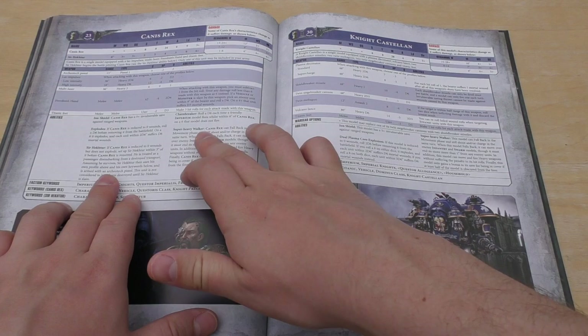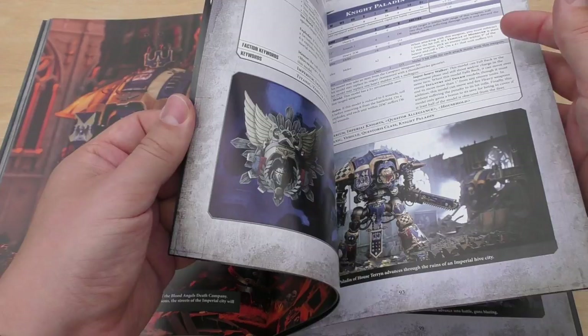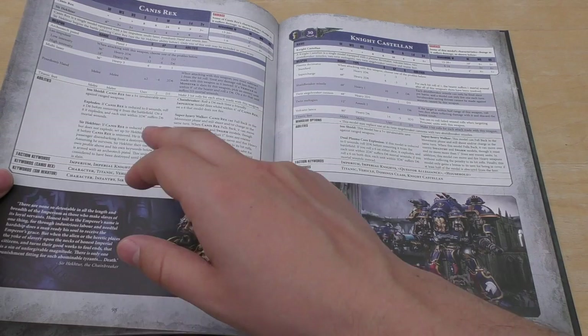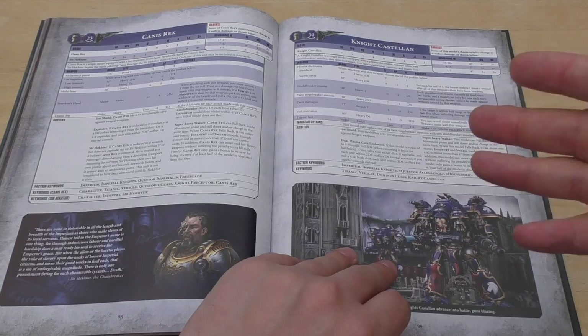Canis Rex has Freedom's Hand — the fist. So instead of the Preceptor's Reaper Chainsword, he's got Freedom's Hand, which doubles his strength to 16, AP-4, 2d6 damage. And it's got some extra little abilities which I'll go through in the review of him, if I don't cover them in the review of this codex.